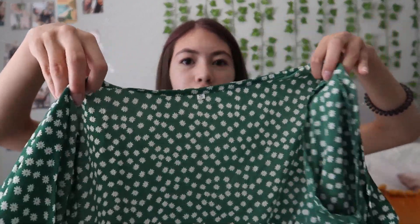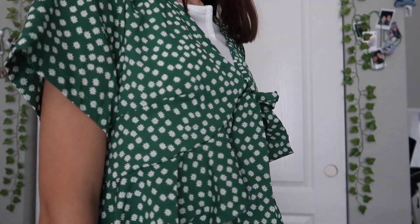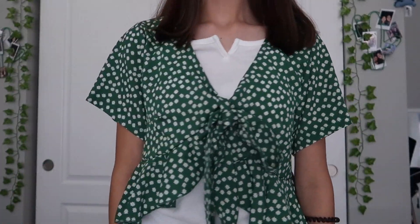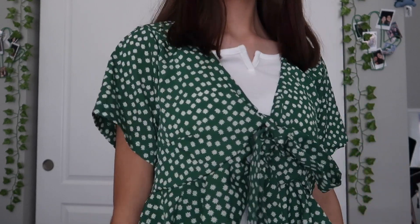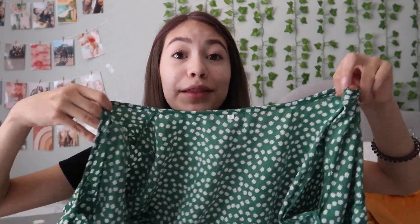The first top I got is this green wrap top. It was a lot shorter than I expected, but I still really like it. I'll probably wear it with a cropped tank top — I need to get one to go with this because I don't really have any cropped ones. But yeah, it's really cute and I wanted one like this for a while. It's a really cute, kind of fancy-casual top.